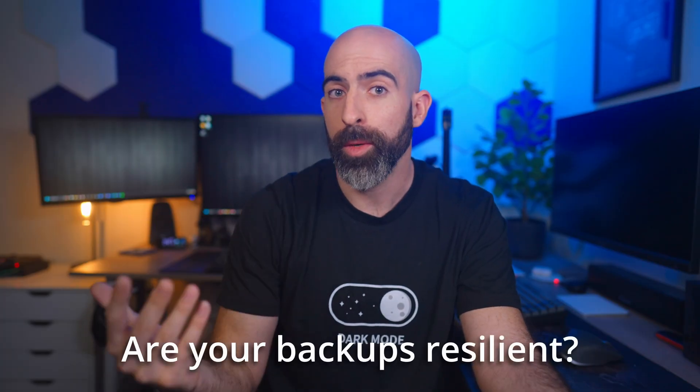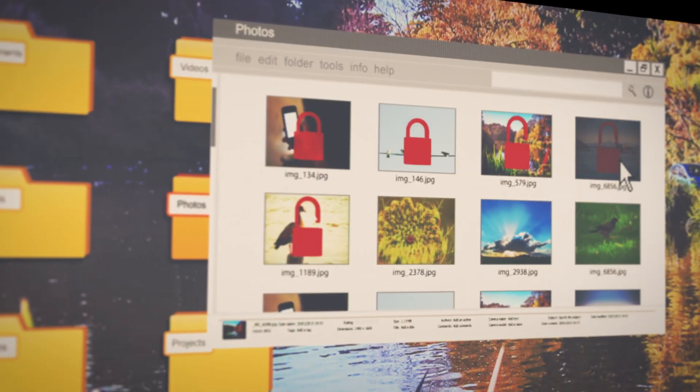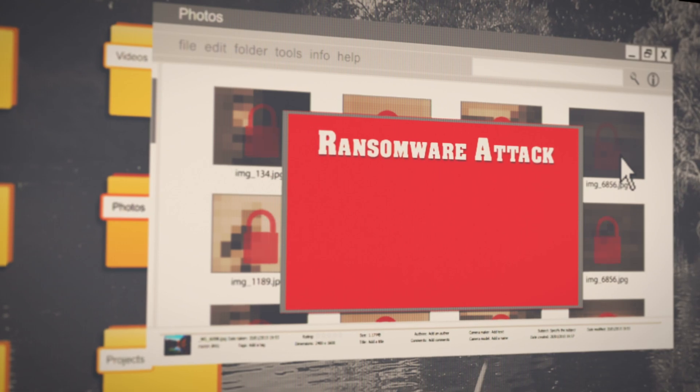Number three: are your backups resilient? You can have automatic backups with snapshots and replications that are all automatic, but what if you get hit with some ransomware that not only targets your primary data but your backup system as well? Not so high and mighty now, are you? Don't worry, we'll fix that.